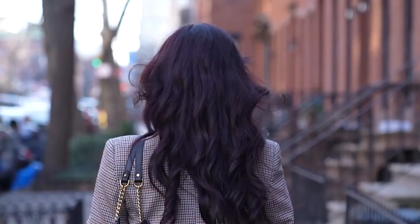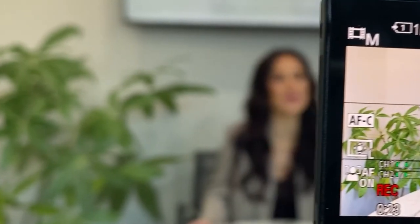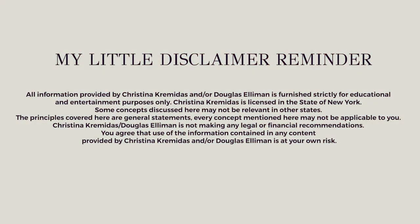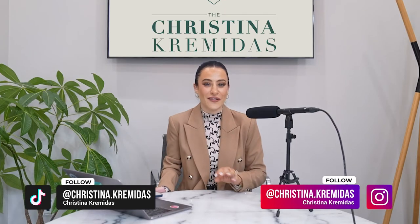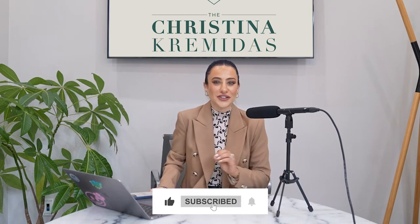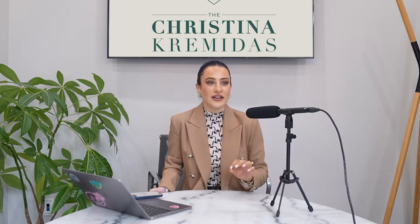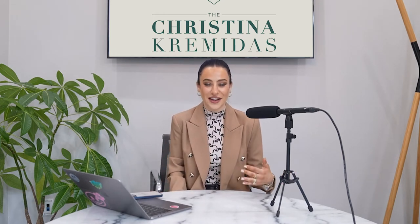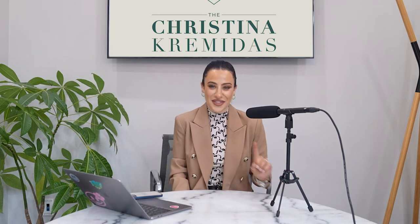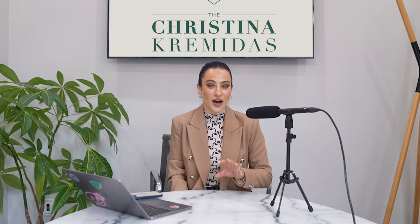We're covering everything here. We are going to be talking about exactly how to identify the perfect investment property. This is more work, I think, than it seems. I think you're going to be surprised in terms of exactly what goes into identifying the perfect investment property, but they are out there. And I'm going to show you exactly what to look for and exactly how to analyze what you want to find in an investment property.